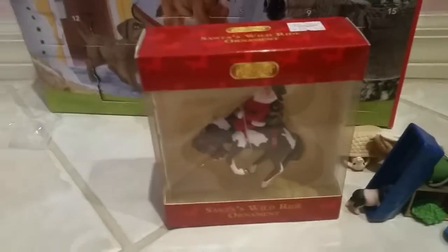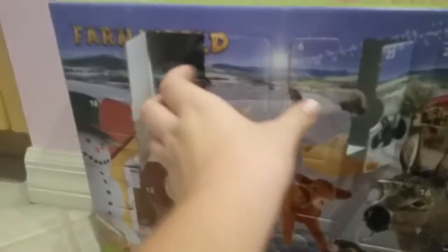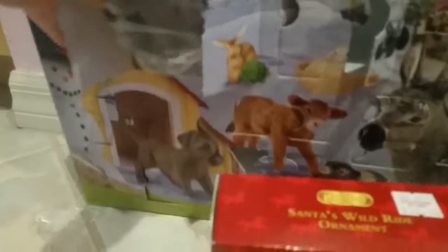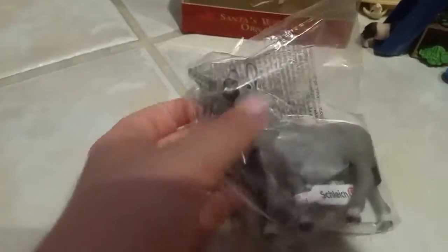I also got for today the Santa's Wild Ride Ornament. But first, let's open up our advent calendar — day number 24, the last day on the advent calendar. What is it? It's a donkey! Oh my gosh, it's so adorable! So cute!